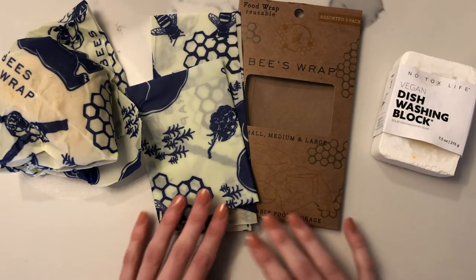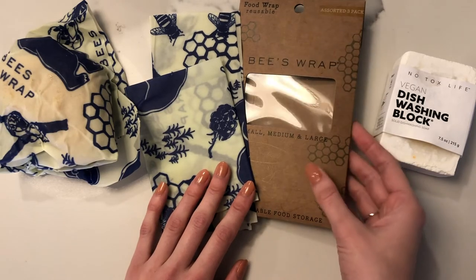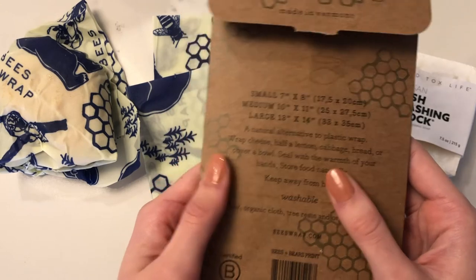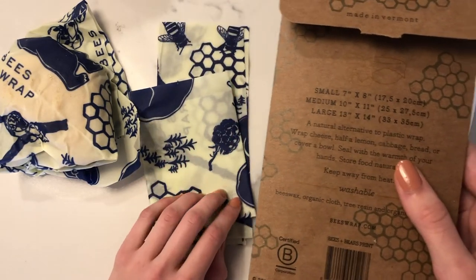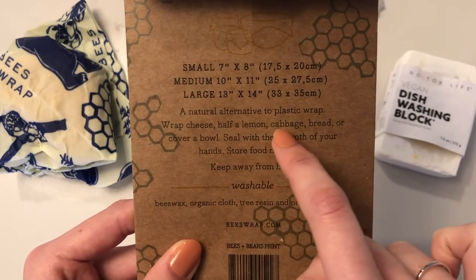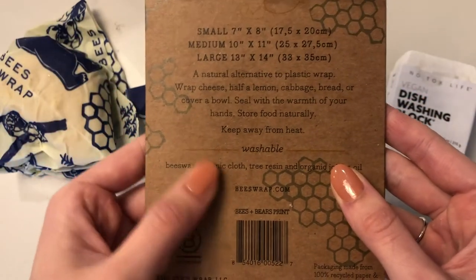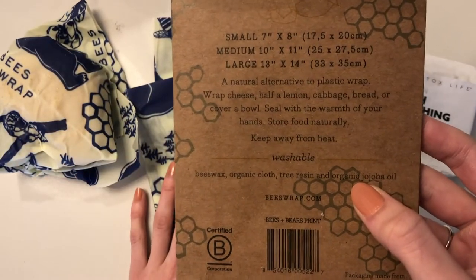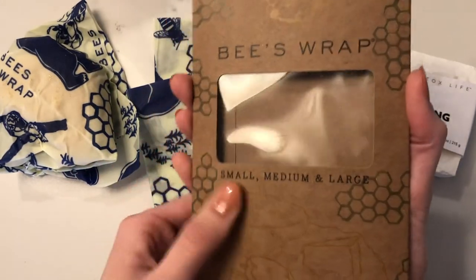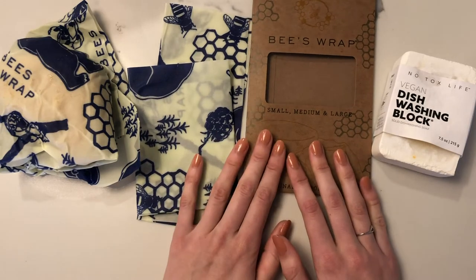I mentioned these next products in my last video — these wraps are a wonderful replacement for saran wrap. Instead of using plastic wrap to cover something in the fridge or seal a bowl, you can use these. It says: 'a natural alternative to plastic wrap — wrap cheese, half a lemon, cabbage, bread, or cover a bowl.' You seal them with the warmth of your hands. They're washable about 200 times, and the packaging is 100% recycled paper and biodegradable cellulose.